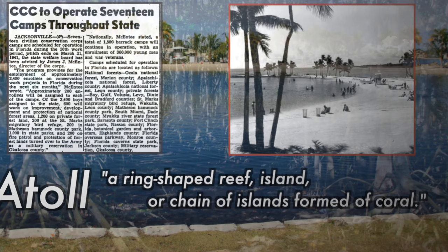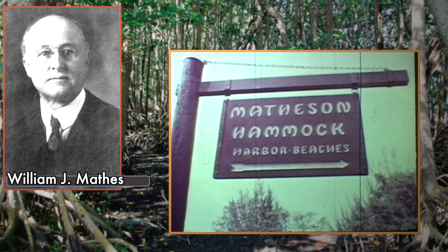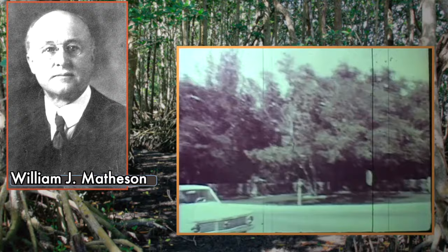It's in Matheson Hammock Park, which is currently 630 acres, but was originally 85 acres, donated in 1930 by William J. Matheson as a botanical garden. It was the first public park in the county. The whole area is very nice and relaxing, and the bay itself was calm and breezy with great views. We could see Miami in the distance.